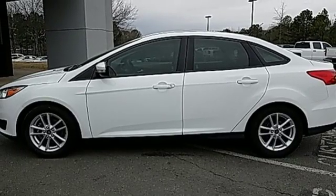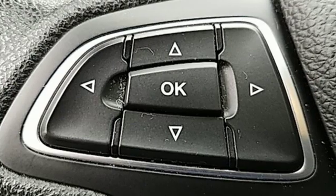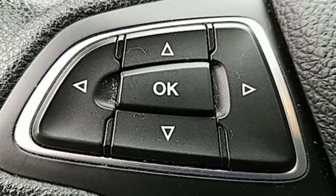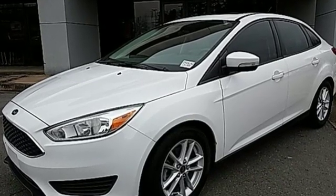Kelly Blue Book reports the Focus has undergone a clean sheet recasting that brings a new look, enhanced quality, more features, to a slightly larger package that's far more compelling both visually and dynamically.